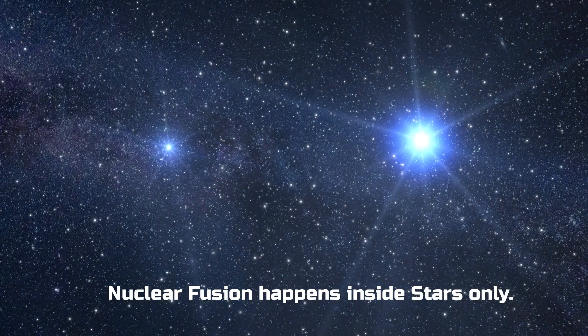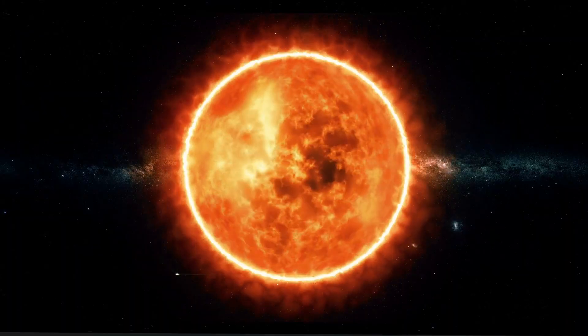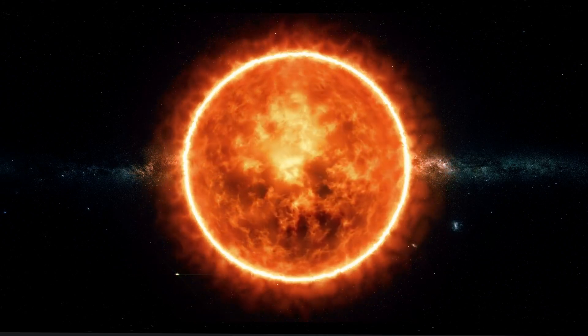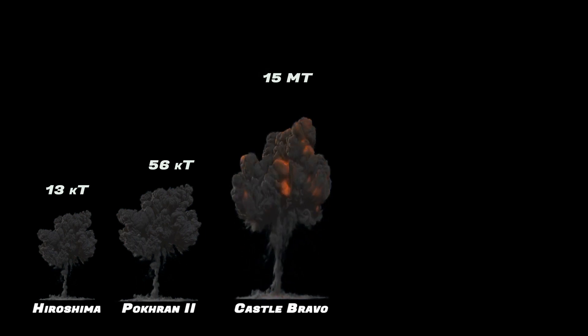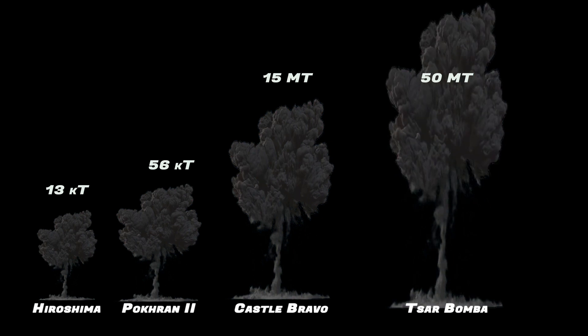Nuclear fusion is a phenomenon that takes place inside stars because it requires very high temperatures, and it is the main source of energy for all stars like our sun. To put the yield in perspective: the bomb dropped on Hiroshima produced 13 kilotons; India's second Pokhran test, Operation Shakti, produced 56 kilotons; the US Castle Bravo device produced 15 megatons. The Tsar Bomba produced a net yield of 50 megatons, and it remains the biggest bomb ever tested by mankind.